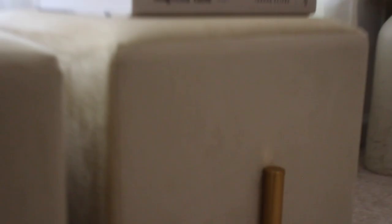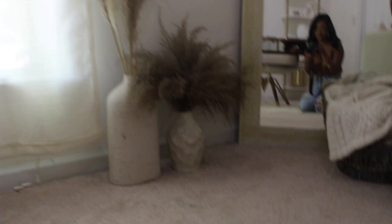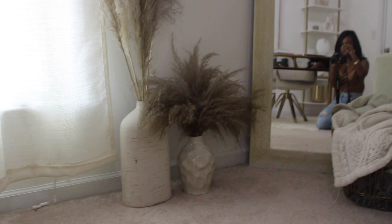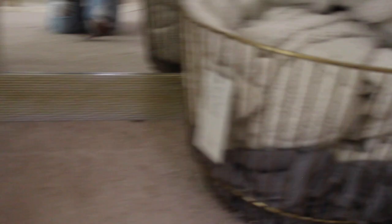Right next to the ottomans near the mirror I have two vases with darker pampas grass — the taller one I got from Target and the smaller one I got from Home Goods, and it actually came with the pampas grass in it. The taller one's pampas grass I found at Hobby Lobby — I think it was about $10 because they had half off all dry flat florals. Right next to that I have a gold basket with a couple of throws in it from Target — I love the Project 62 branding — because I get really cold sitting and editing in here.